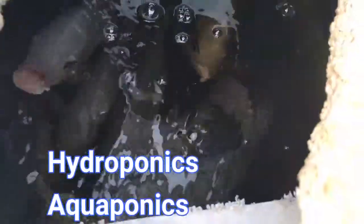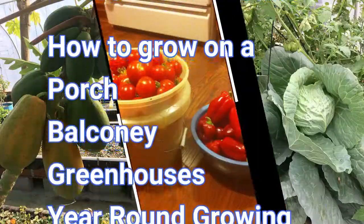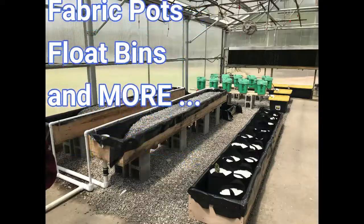We'll be covering hydroponics, aquaponics, conventional growing, how to grow on your porch, how to grow on a balcony. We'll be covering different types of greenhouses, year-round growing, Dutch buckets, mini systems, fabric pots, flow pins, and much more.